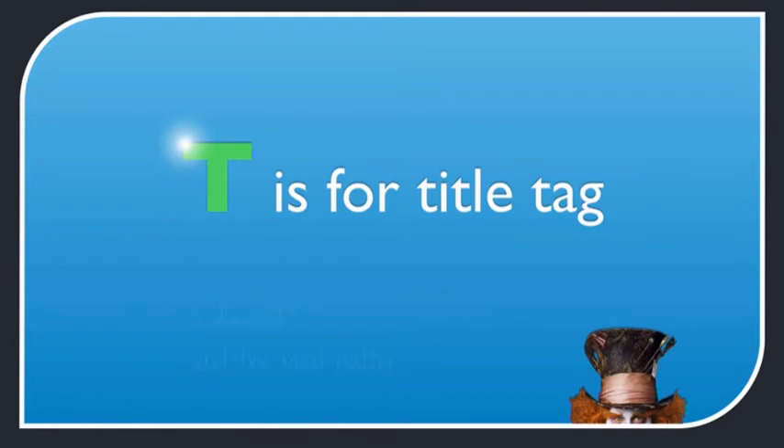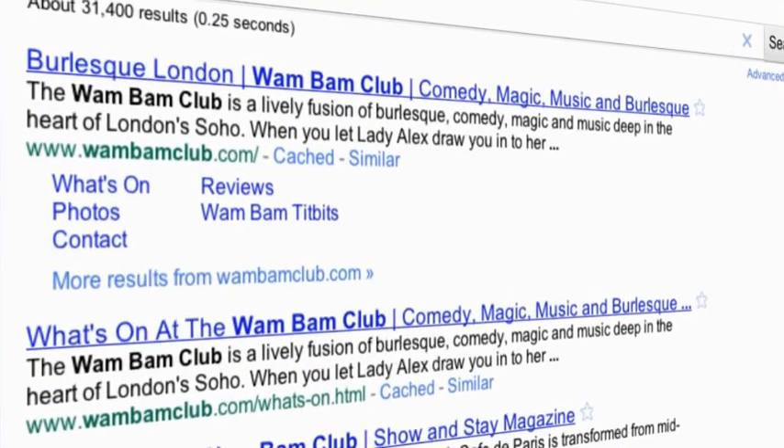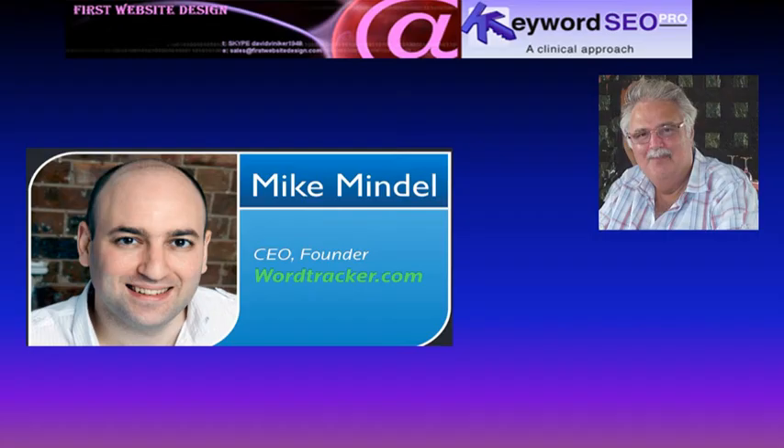T is for title tag. The title tag is one of the most important factors for ranking highly in the search engines because it tells Google what your page is about. It's not a title, it's a headline. Make sure your title is compelling enough for the reader so you get click-throughs — what's the point of getting to number one if you don't get clicks? So far I am in total agreement. Mike gives a very good explanation of on-page optimization, though my one concern is that he's assuming we're going to get to number one, and as we'll see, that's not as easy as some would like us to believe.